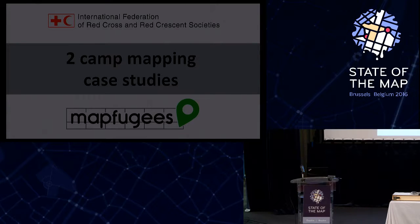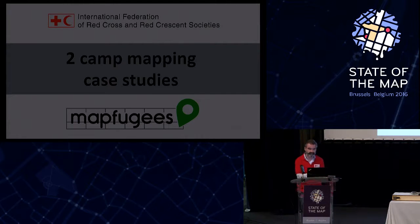Let me now introduce our first speakers: Hank from Red Cross International, and Katja from the Humanitarian OpenStreetMap team. I will give the floor to them right now.